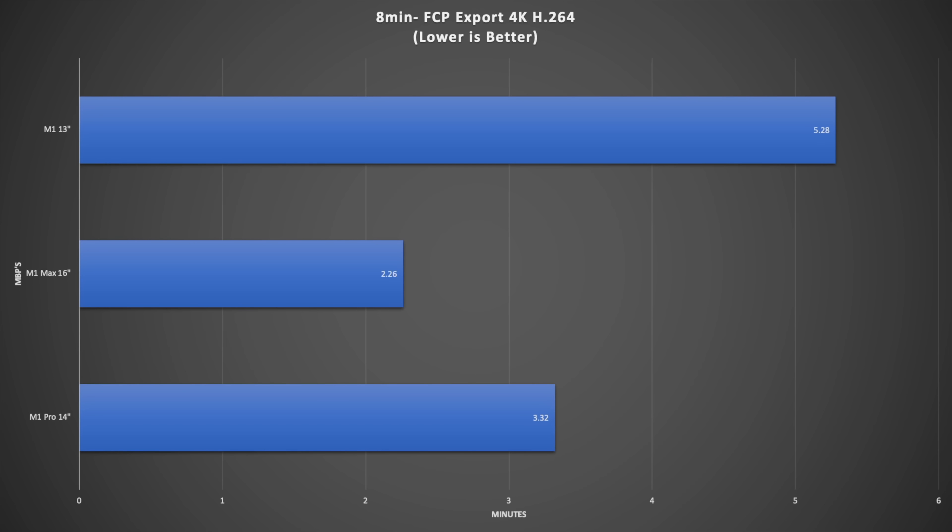Yet when I switch over to my M1 Max and do exactly the same thing — Photoshop open, video exporting in Final Cut Pro, and Chrome open on multiple tabs — I'm not noticing any differences between the M1 Pro and the M1 Max. And that's what's making me think: do I really even need the M1 Max if the M1 Pro is coping just fine?